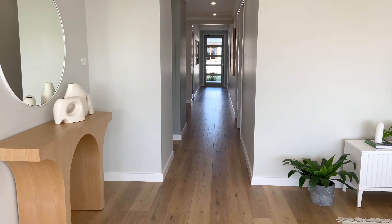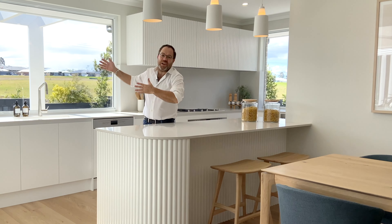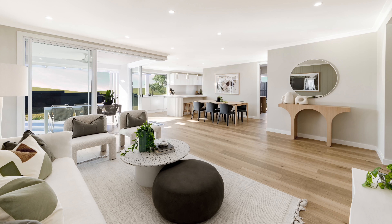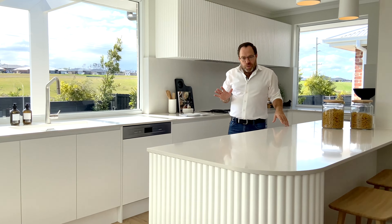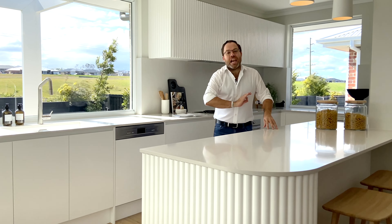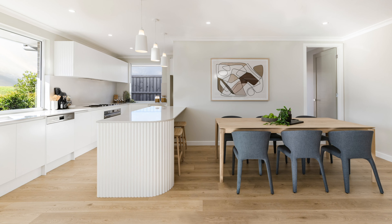Now there are two things that I look for in every home, and that is natural light and airflow, and the Midland 23 definitely ticks both of those boxes. The large amounts of natural light, plus the placement of the rooms — especially that centrally located living area — allows plenty of natural light to flood into the home.